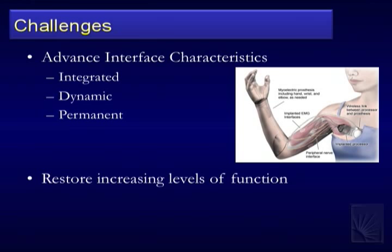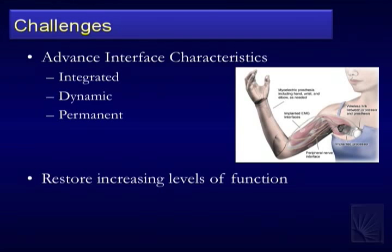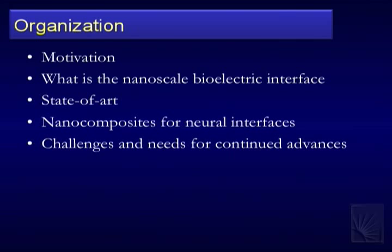We've been very successful with devices that can interact at the one-to-maybe-a-thousand-neuron level: I can get muscle activation, control it, and restore function. Moving forward, we're doing work in sensory stimulation. The closer we get down to a one-to-one interaction with the nervous system, potentially the more sensory feedback we can restore. That's a key motivation for this type of work.